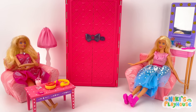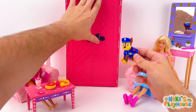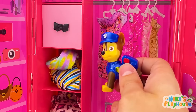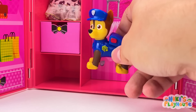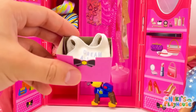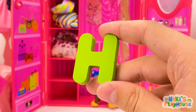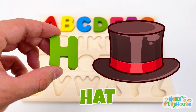Hello, Barbies! Have you seen a letter? Let's check the closet! Maybe it's hiding in the clothes! Or it could be in the drawer! Look underneath the bag! Hooray! H is for hat! H-H-hat! On to the next letter!